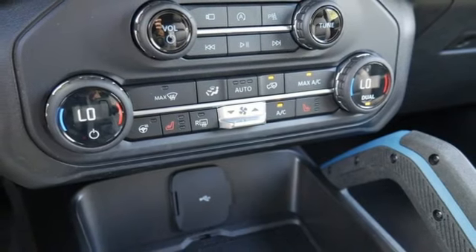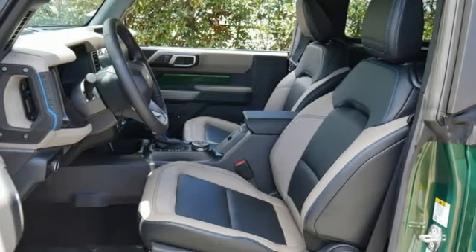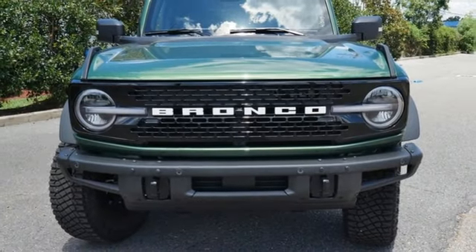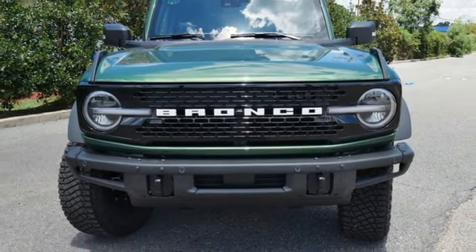Wi-Fi hotspot, streaming audio, Targa sunroof, doors and push-button start proximity key, and automatic transmission. Hurry in today and see it for yourself.